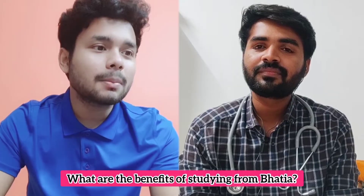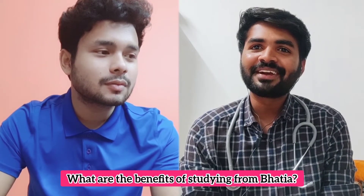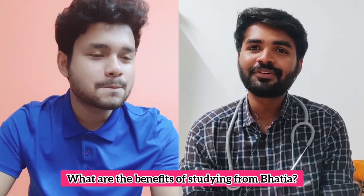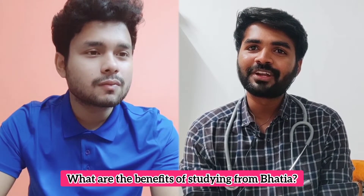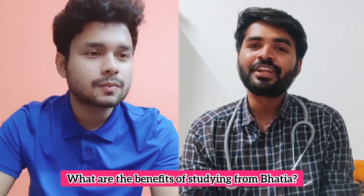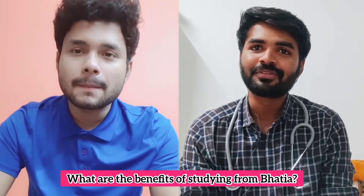Bhatia is similar to DAMS. They have two types of classes: eGurukul, which provides online recorded lectures, and DBMCI, which offers the same pre-foundation, foundation, and regular course structure as DAMS.